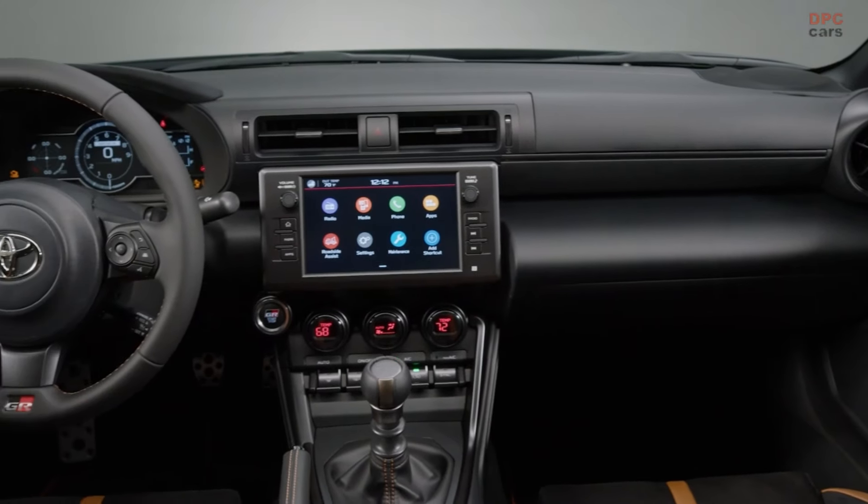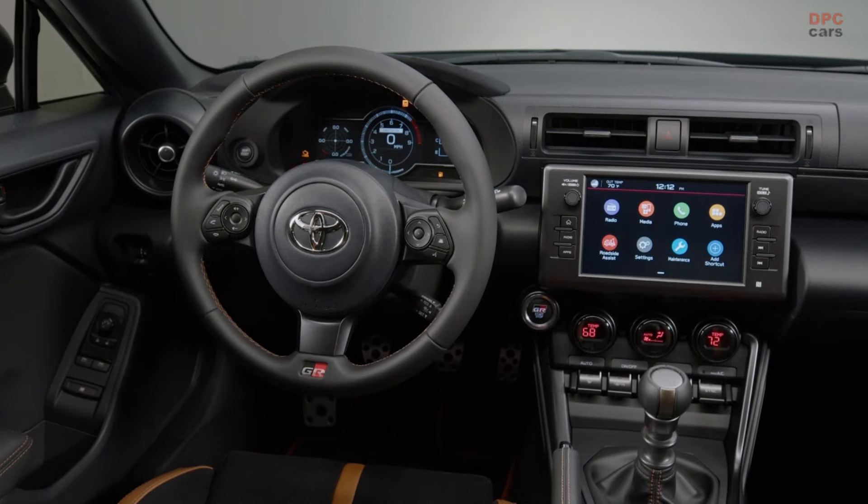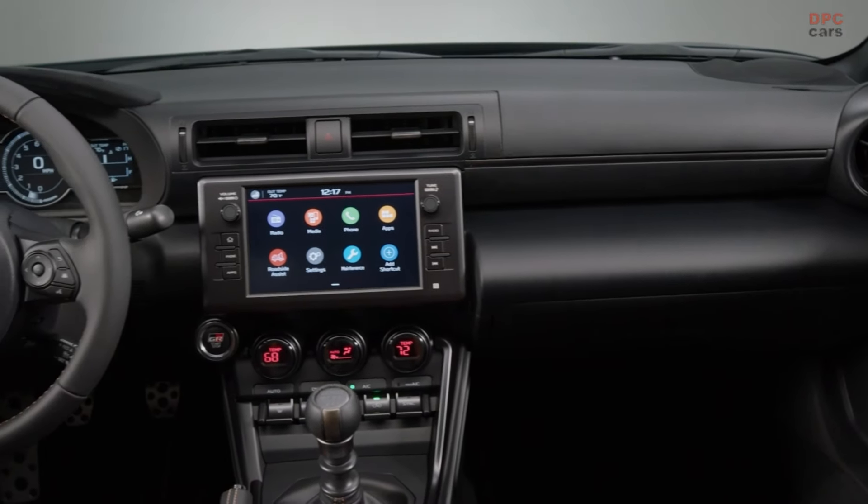Brembo brakes and Sachs dampers come standard on the Hakone Special Edition, providing a stellar driving experience with industry-leading features.